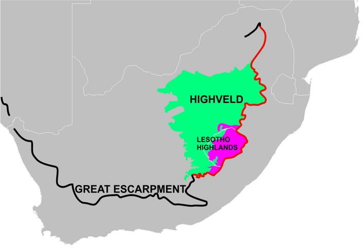The Heiveld constitutes almost the whole of the Free State and Gauteng provinces, and portions of the surrounding areas: the western rim of Lesotho, and portions of the eastern Cape, northern Cape, north-west, Limpopo, and Mpumalanga provinces of South Africa.